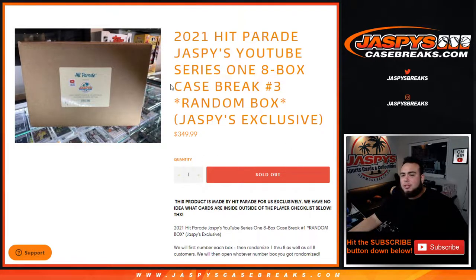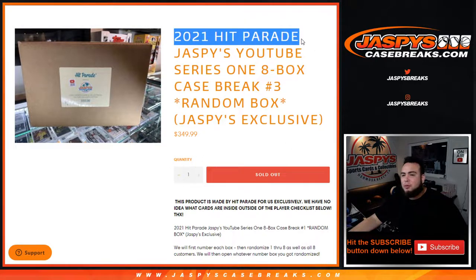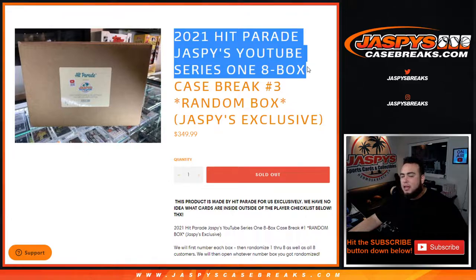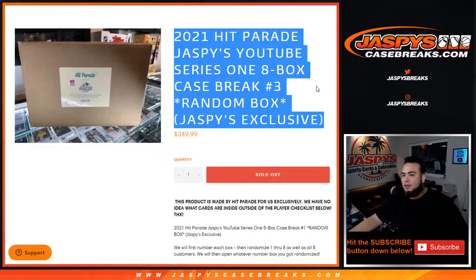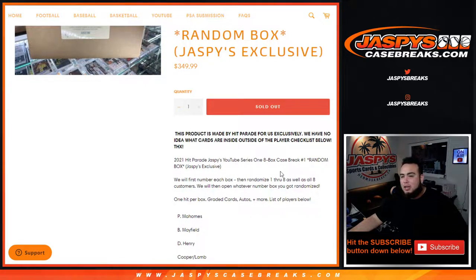What's up everybody, Jason for JaspeysCaseBreaks.com. 2021 Hit Parade Jaspeys YouTube Series 1, box case break — random box break number three, just sold out, which is a Jaspeys exclusive. This product is made by Hit Parade exclusively for us. We have no idea what the cards are inside, outside of the player checklist below.